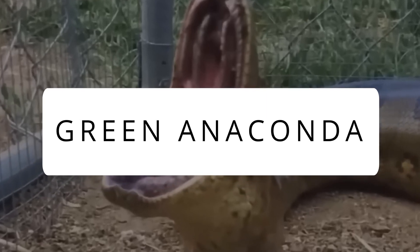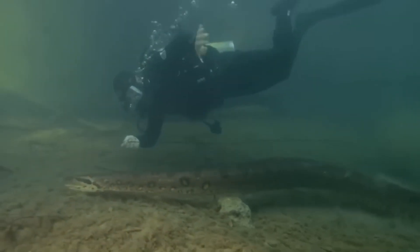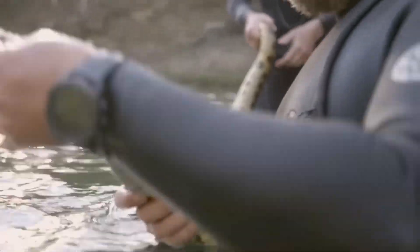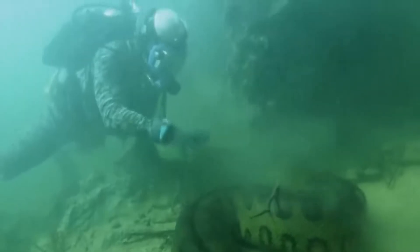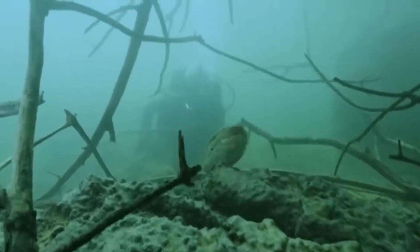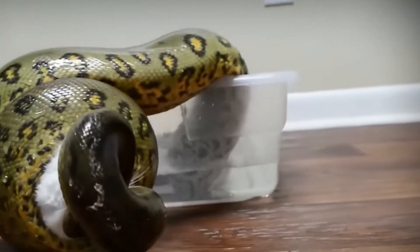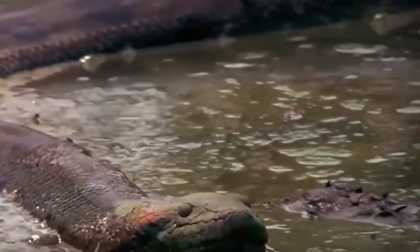Green Anaconda. Remember that movie Anaconda? Well, this is the snake that it's based on — a snake so big that even five people are struggling to hold it. The buff Green Anaconda is semi-aquatic, meaning it can easily traverse and hunt in water. Just look at that horrifying gaze. Take a look at this clip where an unknown individual thinks it's a good idea to poke such an intimidating predator. Until... Don't ever try to do that.